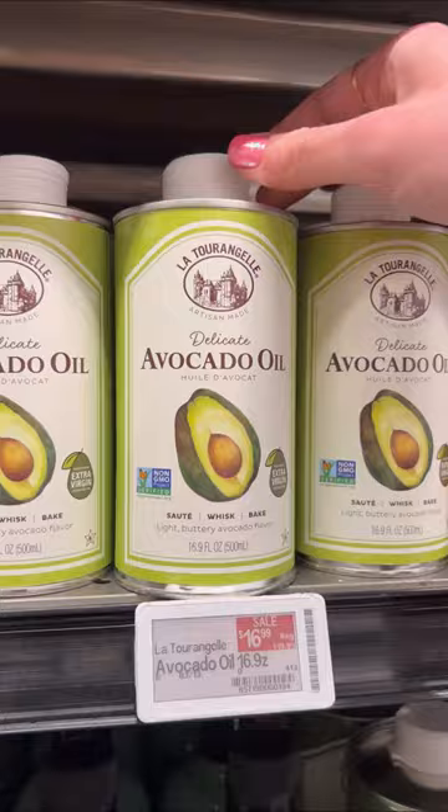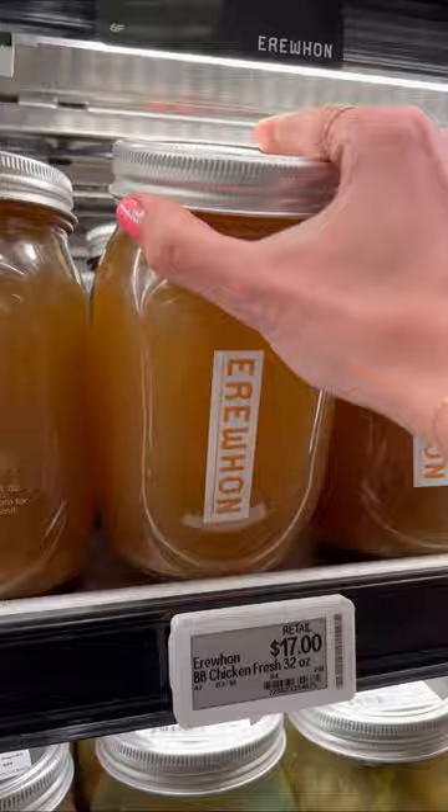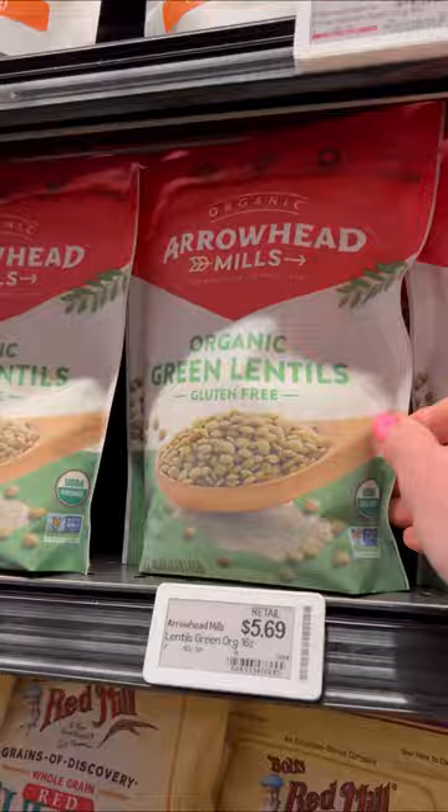The client needed a restock of good oil, so I got good olive oil, avocado oil, then bone broth, and I got a ton of the Air One $30 waters — this is the only water this client drinks — so I load it up. Then I got green lentils, farro, and sweet potato.